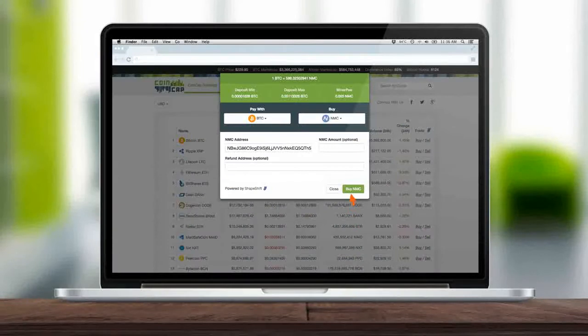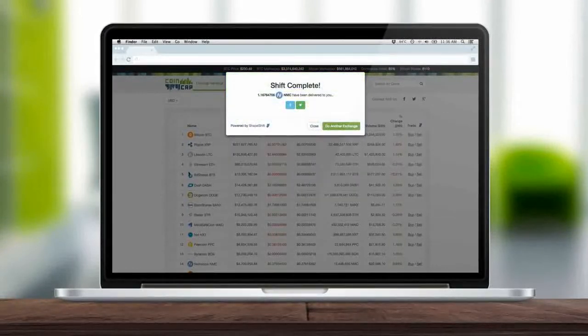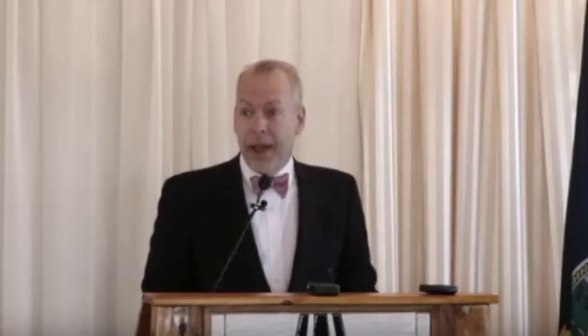The Skeleton Tool is code being offered to website owners who want to let their customers buy and sell different cryptos without having to leave their site. Cryptocurrency enthusiast and Liberty.me founder Jeffrey Tucker has just published a new book called Bit by Bit: How P2P is Freeing the World. The book is available for purchase on Amazon, but it's a free download for members of Liberty.me, which accepts Bitcoin for its $5 monthly membership subscription.